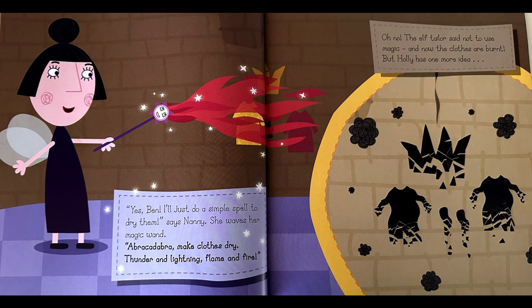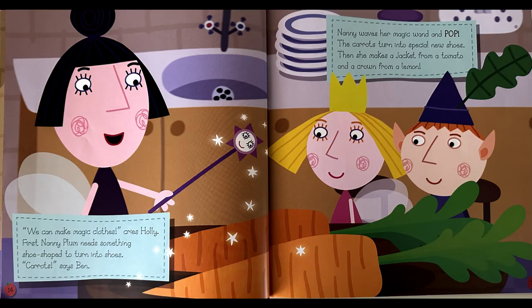But Holly has one more idea. We can make magic clothes, cries Holly. First, Nanny Plum needs something shoe-shaped to turn into shoes. Carrots, says Ben. Nanny waves her magic wand and pop — the carrots turn into special new shoes. Then she makes a jacket from a tomato and a crown from a lemon.